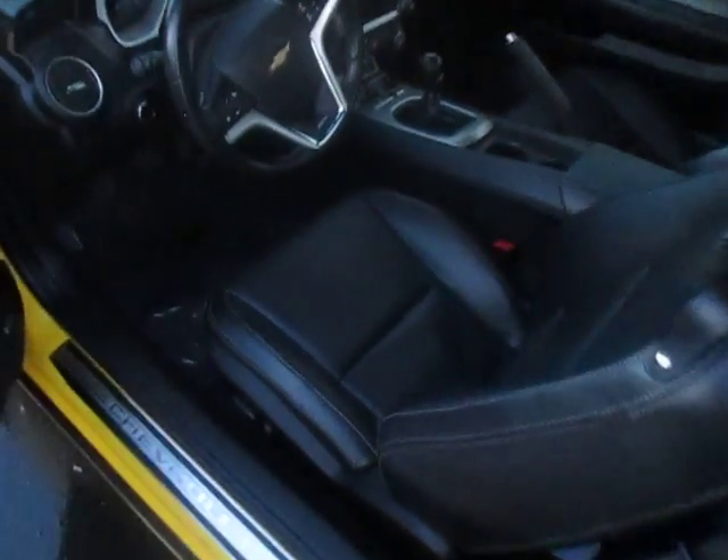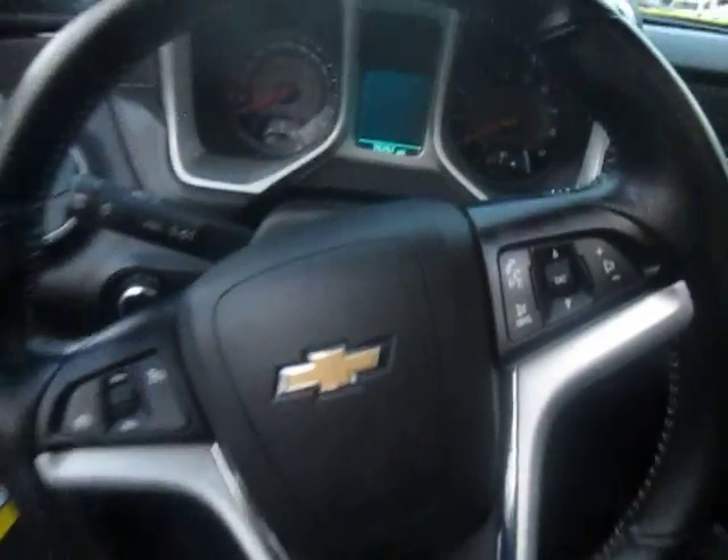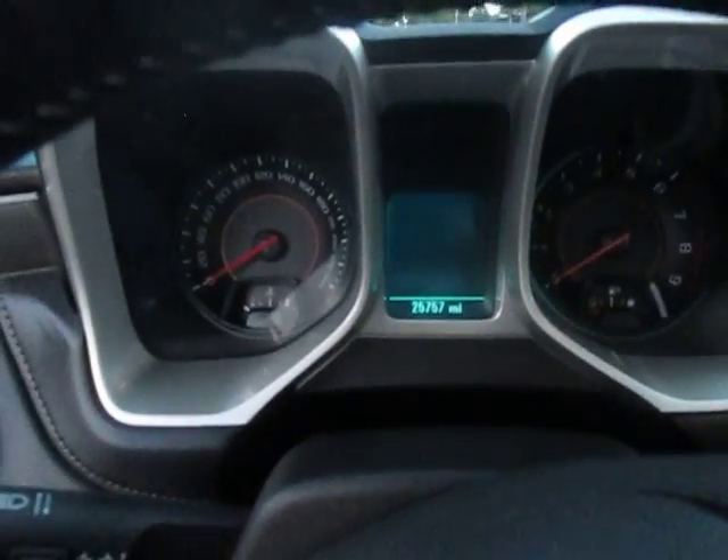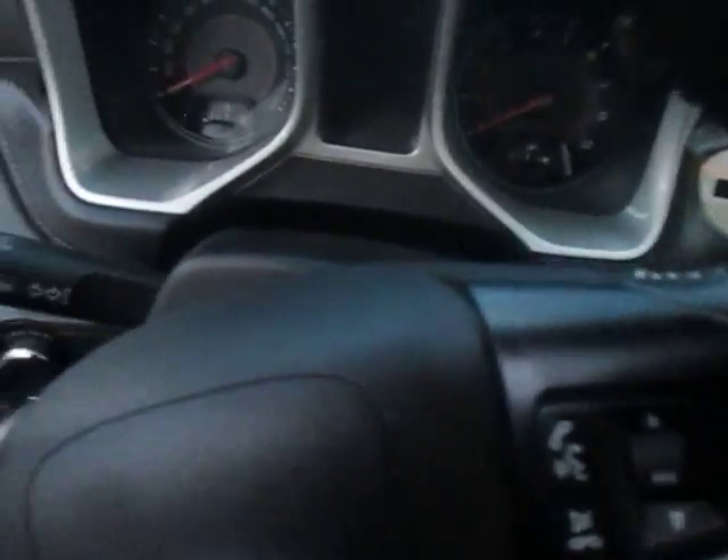Let's take a look inside here. It's got a heads-up display when it's turned on. Let's hear this car start up once you see it.